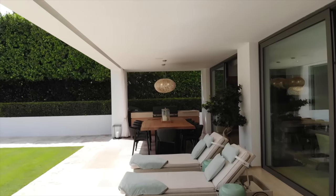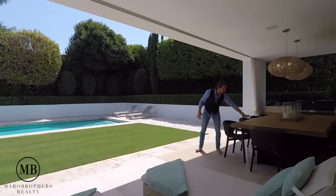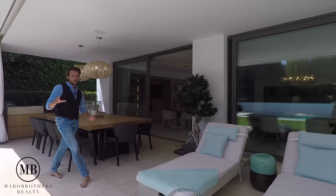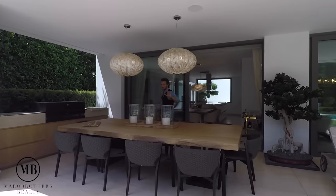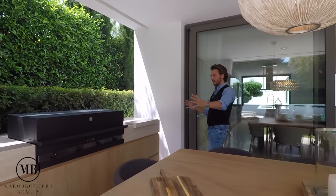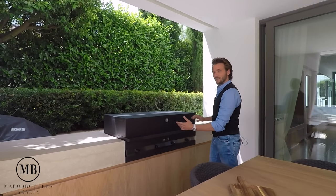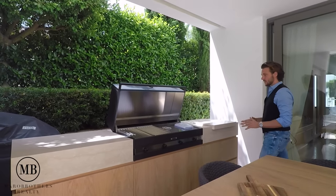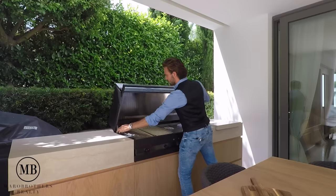Moving forward we also have two sunbeds you can roll out and enjoy the sun. I want to put focus on this gigantic bench-made wooden table for outdoor eating, because right behind it is the kitchen. And I'm in love with this barbecue area — this Fokker barbecue grill from Italy is beautiful in design, super slick, minimalistic and very functional.